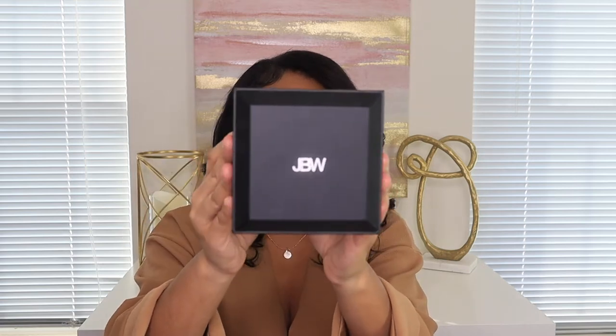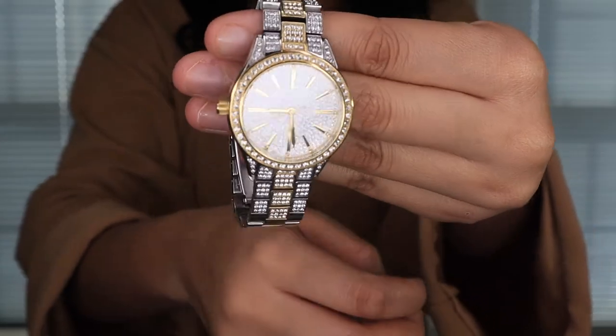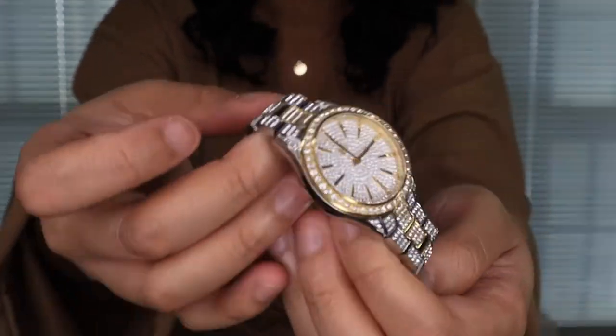We want to start off with a little older item I've gotten but I still love it — it is my JBW watch. This is how the packaging looks. I got it actually for my birthday a couple months ago. I showed you guys in my vlog but I didn't do a whole haul on it, so I'm going to show you guys again. This is the watch I got — it's so pretty.